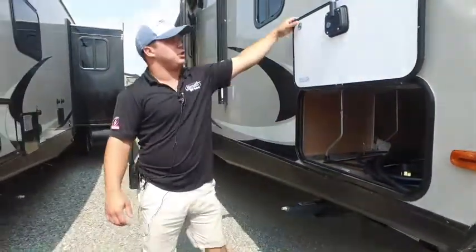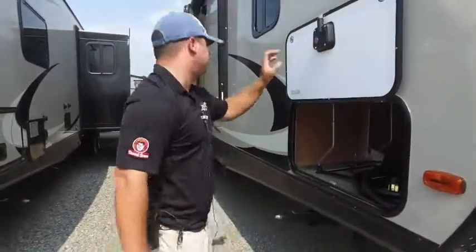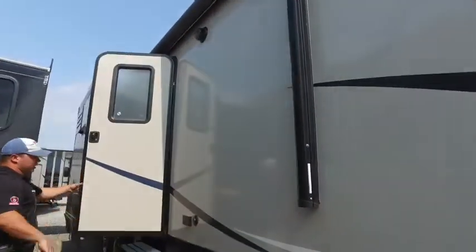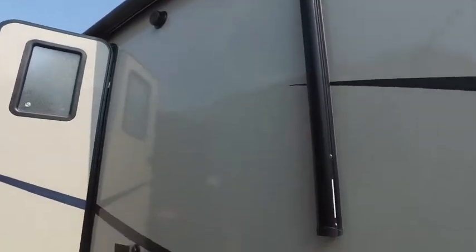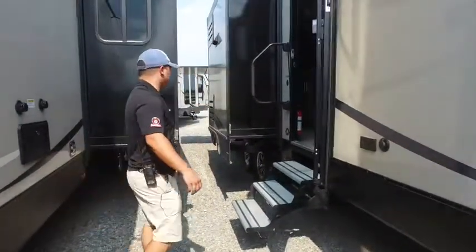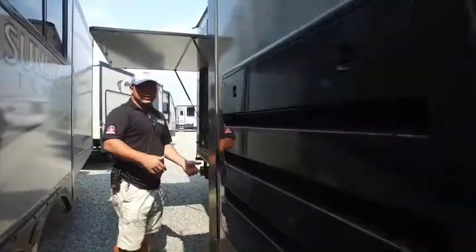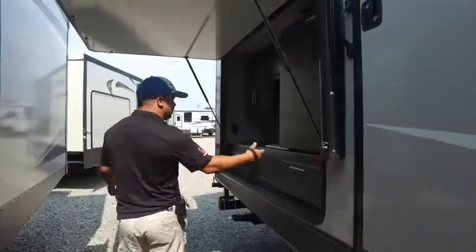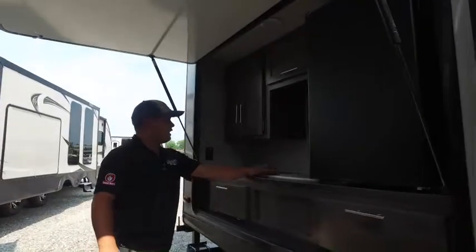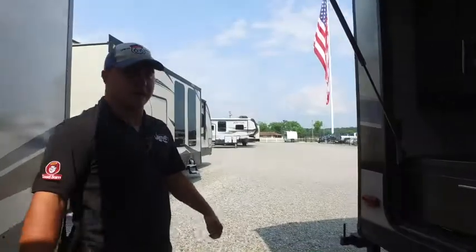That's the grill that comes with it, plus you are on the slam latch baggage doors, which is really, really nice. You do get the electric awning with the outside speakers out here. You also get a hookup for a TV out here if you wanted to, plus it is on the friction hinge doors so the wind is not going to blow it up against the side of your camper. I know this is what was really big to you guys — y'all really wanted an outside kitchen. You do get the outside refrigerator with the sink, more storage all the way around, plus you do get the grill on the back that does come with it.